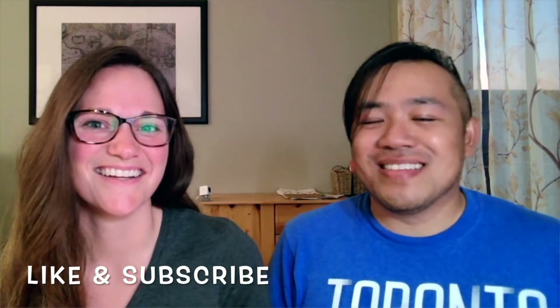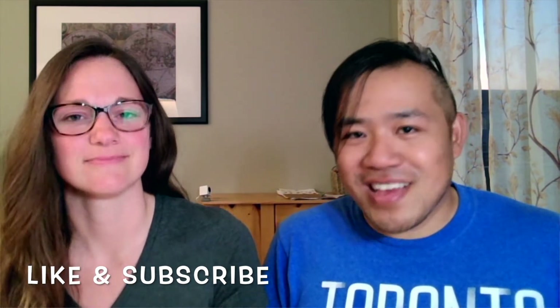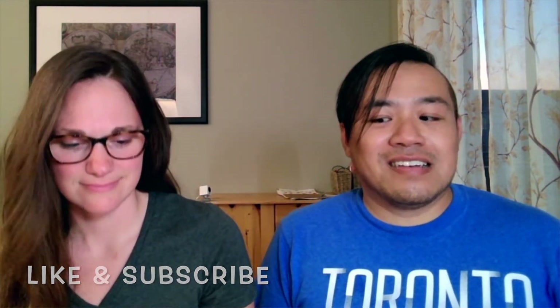If this is your first time with us, hit that subscribe button and turn that bell on so that you're notified when we get future videos up. Let's get to it — let's see who gets the better pulls today.